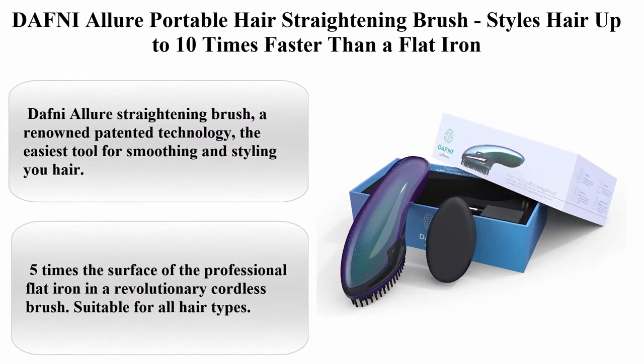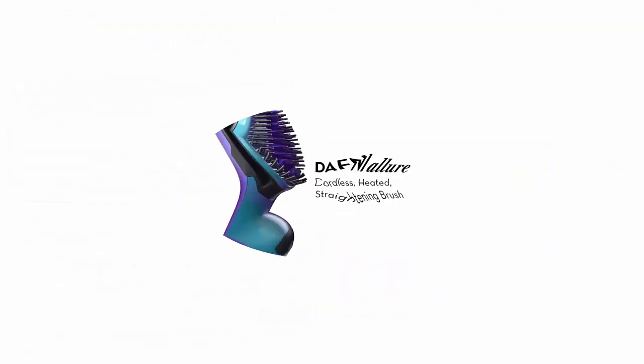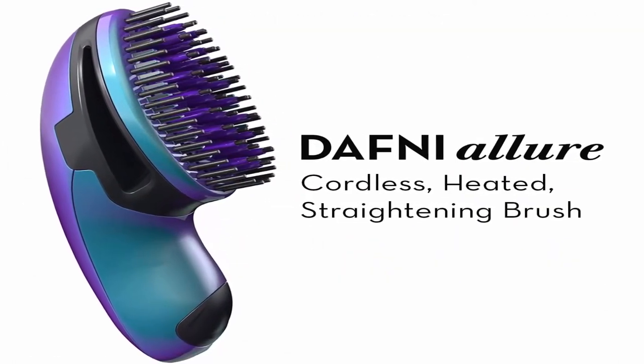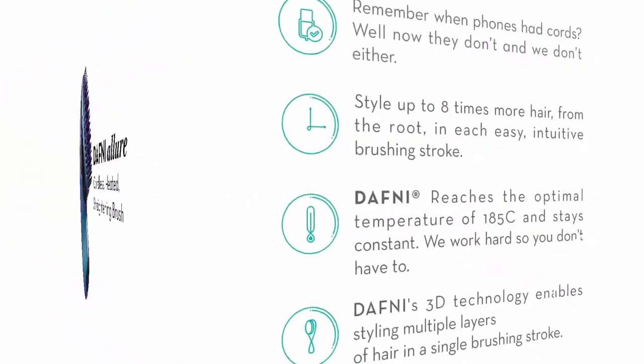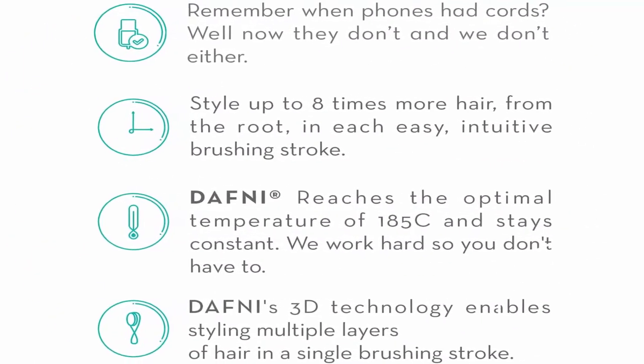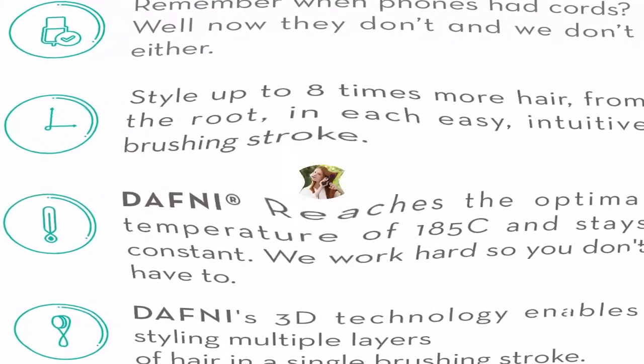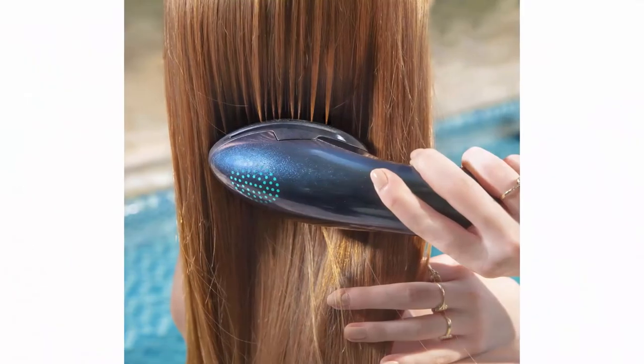Top 2: DAFNI Allure Portable Hair Straightening Brush — styles hair up to 10 times faster than a flat iron. A renowned patent technology, the easiest tool for smoothing and styling. New hair, 5 times the surface of the professional flat iron, and a revolutionary cordless brush suitable for all hair types. Compact, cordless, and can be carried away just about anywhere.